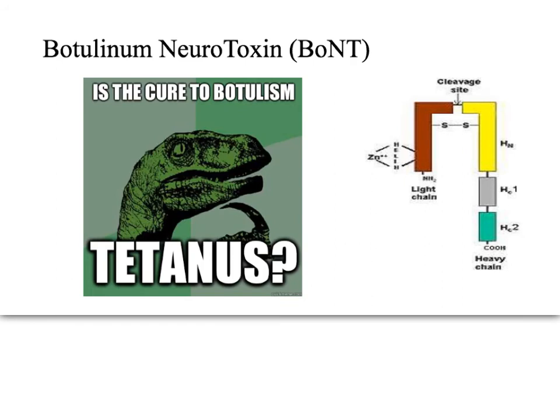How do you treat flaccid paralysis? With respiratory therapy and antitoxin.